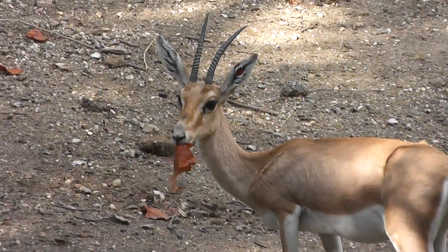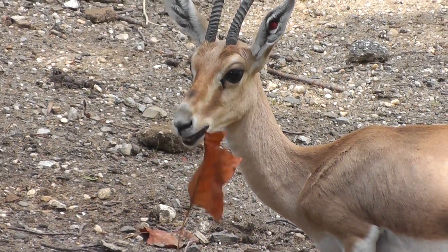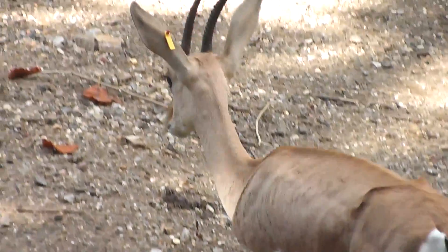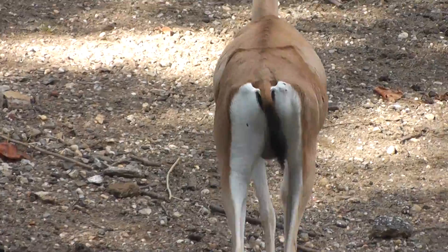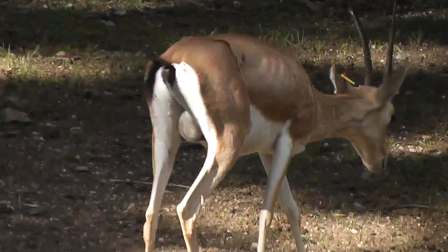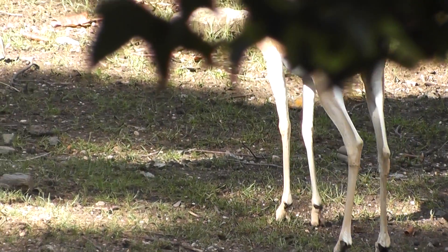Chewing on some leaves. Nice. The Bronx Zoo. Signing off, folks.